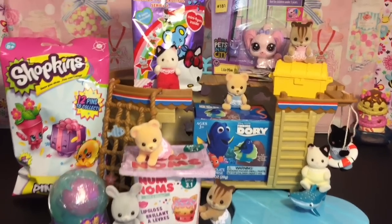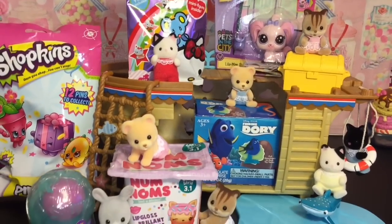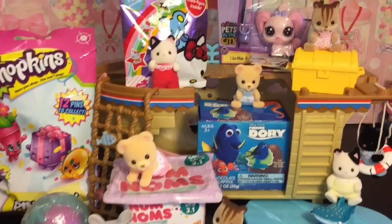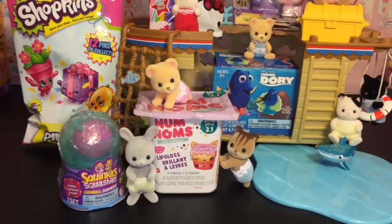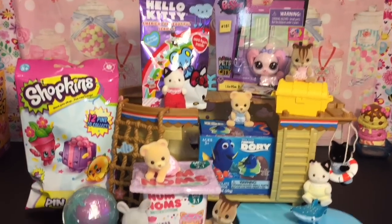Ahoy mates and welcome to the Mini Toilet Channel and welcome to another episode of my blind bag adventure ship, wherein me and my little Calico Critter baby friends open a variety of surprise toys and blind bags. Today I have some Hello Kitty, LPS, Finding Dory, Num Noms Series 3.1, Squinky Squashies, and a Shopkins pin pack, so let's go ahead and get started.